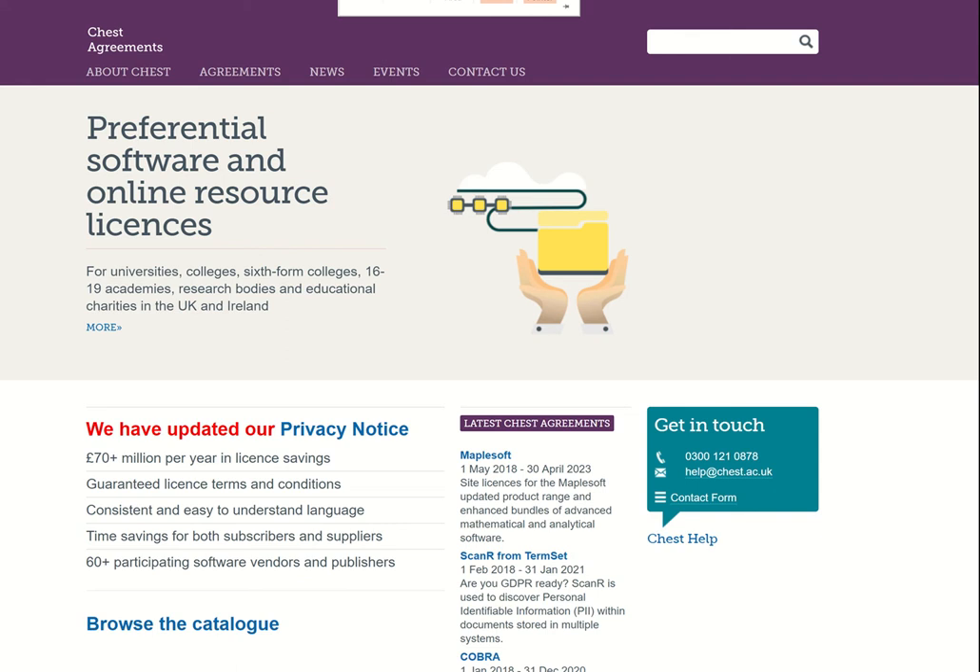Well here's a snapshot of the current Chess website. Over the last few months Chess has been working on a project to build a new website and to improve the experience for customers ordering through Chess. The project is not quite complete but I want to share some of the major changes and get your feedback before we launch.